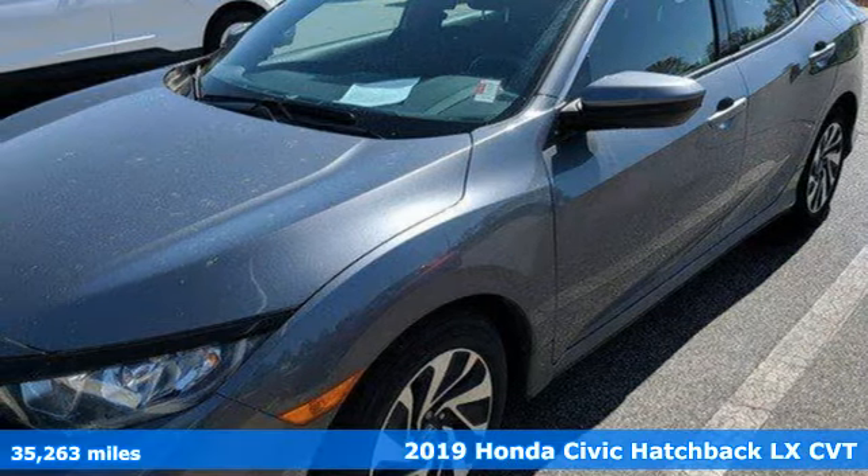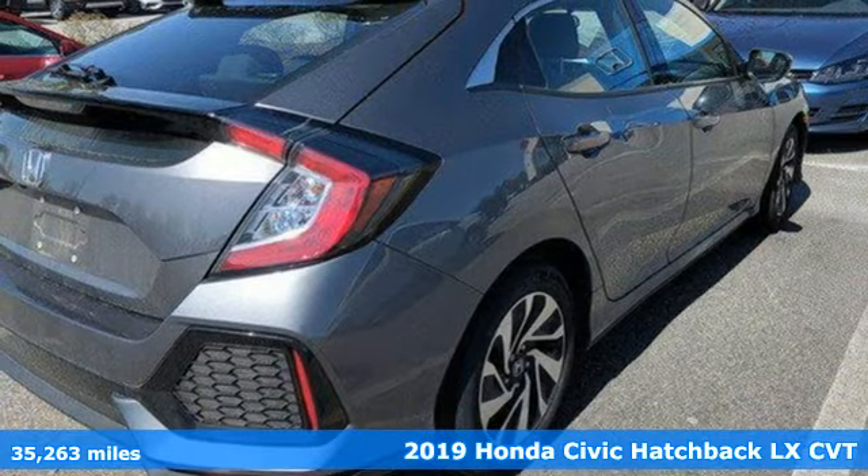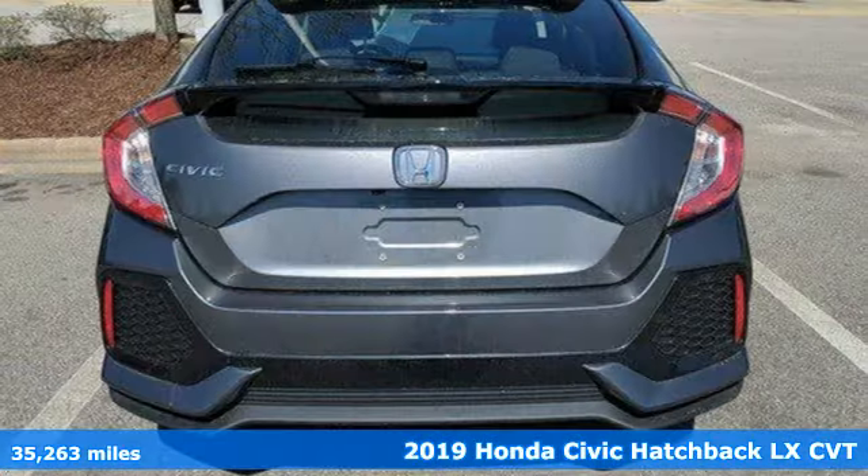It's a certified 2019 Honda Civic Hatchback. Honda has a world-renowned reputation for reliability. It comes with great features you'll love.